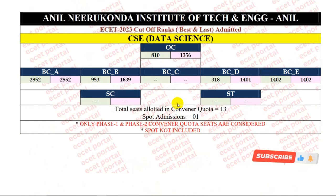Next, let's look at CSC Data Science. This is the EEZ 2023 cutoff ranks. OC category starting rank 810, closing rank 1356. BCA category starting and closing rank 2852. BCB category starting rank 953, closing rank 1639. BCC category seat allotment. BCD category starting rank 318, closing rank 1401. BCE category starting and closing rank 1402. SC category and ST category seat allotment. We have 13 seats allotted in spot admission. There is a lot of high demand, but we have to fill the seats allotted. This is the last year's cutoff rank analysis.